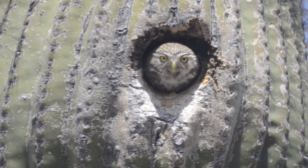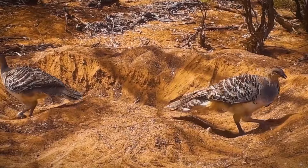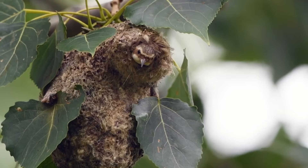Birds' nests come in a variety of shapes and sizes, from burrows in the ground to tiny cups perched high in tree branches. We've rounded up the top 10 most amazing nests built by birds — beautiful, unique nests.